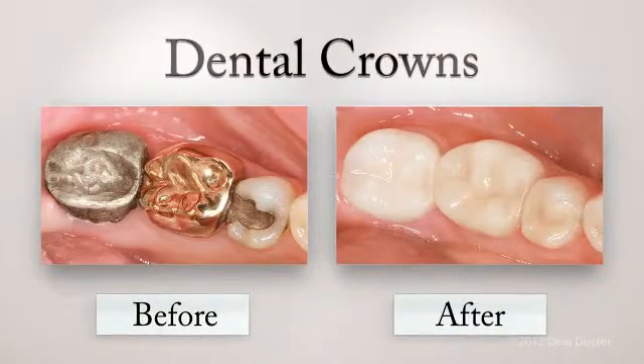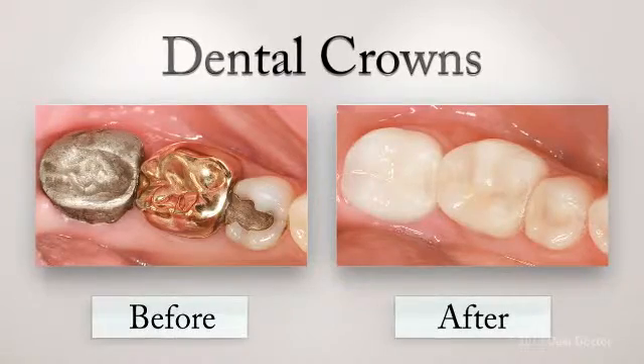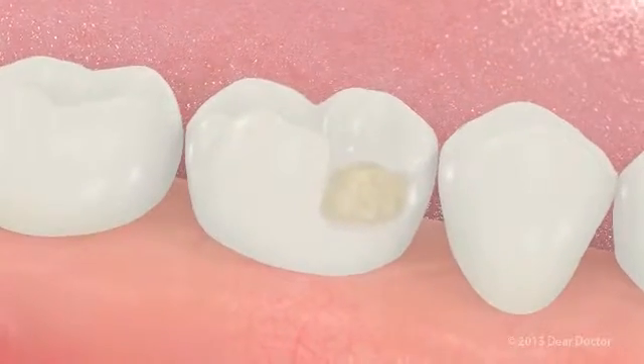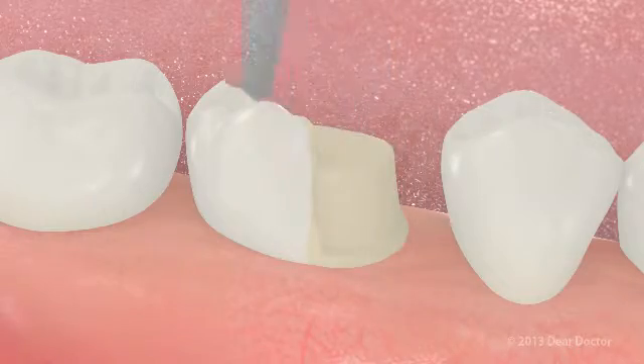Crowns fortify and restore damaged teeth, allowing them to function normally again and look like completely natural teeth. So what are the steps involved in crowning a tooth? First, your dentist will numb the area to make you comfortable. Then your tooth will be shaped to fit inside its new covering.